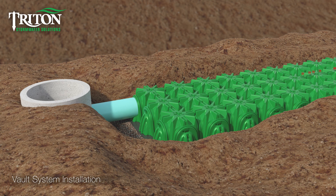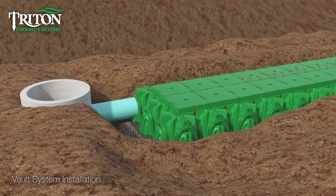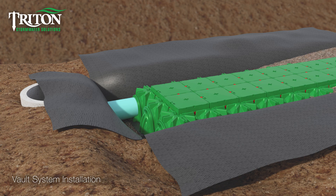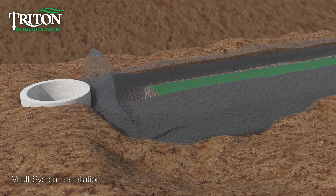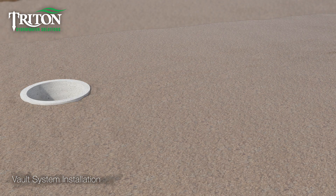Vaults are set in place and end caps are added to block off the perimeter stone from entering into the vaults. Red close-off parts are installed on perimeter vaults only to lock them together. Trays are added and connected with bow tie locking elements. Geo textile fabric is set in place, stone is applied around the perimeter, and a minimum of 12 inches of engineered fill or approved backfill is installed before asphalt is applied.